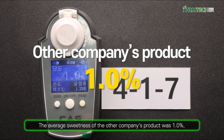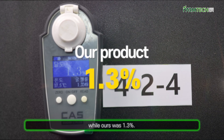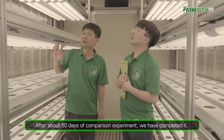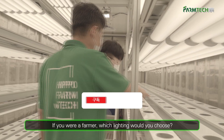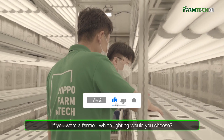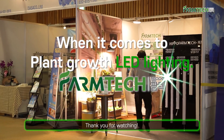The average sweetness of the other company's product was 1.0%, while ours was 1.3%. After about 50 days of comparison experiment, we have completed it. If you were a farmer, which lighting would you choose? It's definitely HIPPA FarmTek's plant growth LED. Thank you for watching.